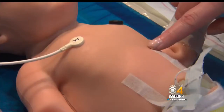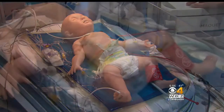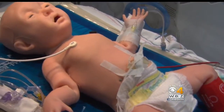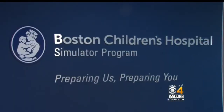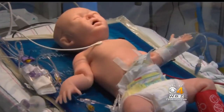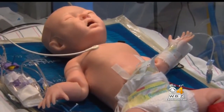She looks real, she feels real, she sounds real, and she's no dummy. This wireless robot is the world's most advanced neonatal patient simulator, recently called into service at Boston Children's Hospital. Super Tori resembles an eight-pound baby and can virtually recreate any neonatal medical emergency.